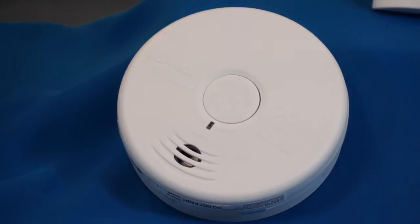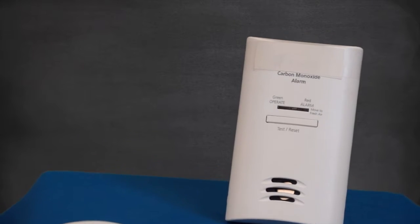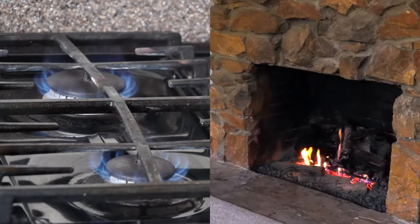Since 2013, the law requires that every house must have a carbon monoxide alarm. Some of the sources of this toxic gas are gas stoves and chimneys.